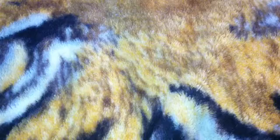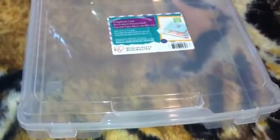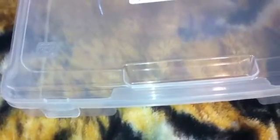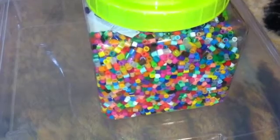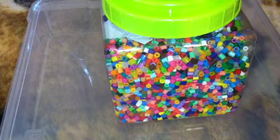Hi everybody! I went to Joann's, Goodwill, and the dollar store today. At Joann's I got this 14 by 14 plastic container because I have some 12 by 12 paper that I need to put in there. I also got some perler beads — I used my 50% off coupon for those — so I can make some enamel dots. I actually have some in the oven right now.